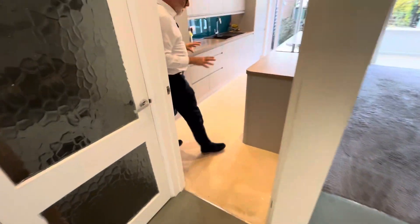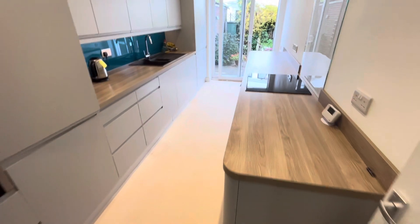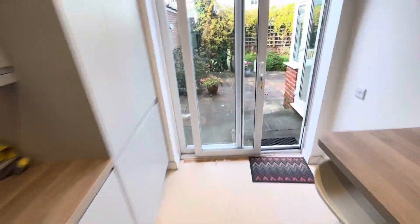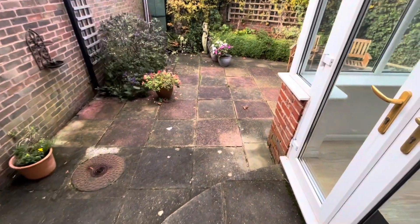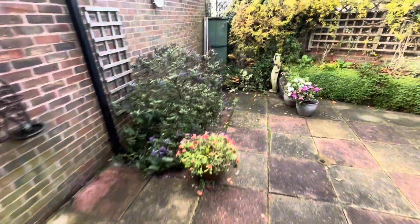We then come into a very modern kitchen. Currently the flooring is being done and all integrated appliances — electric hob, double oven, fridge freezer, dishwasher. Patio doors lead out onto an easy maintenance courtyard garden and a door which leads into the garage which we'll show you later.